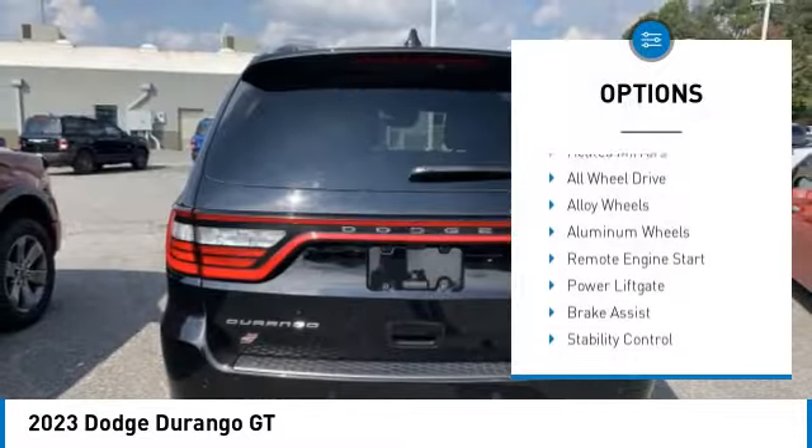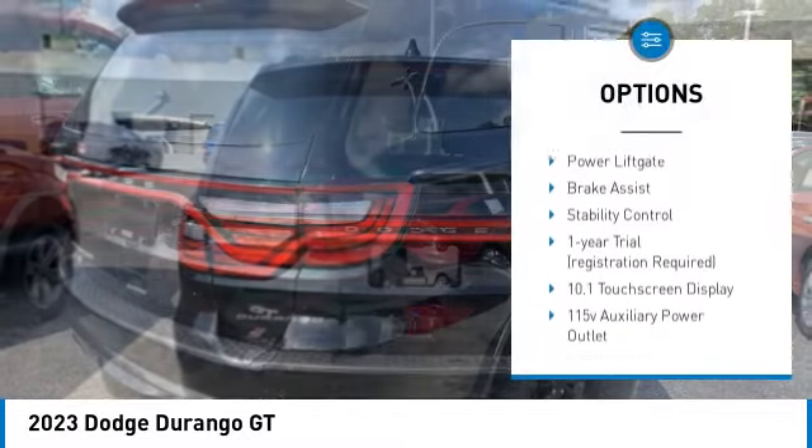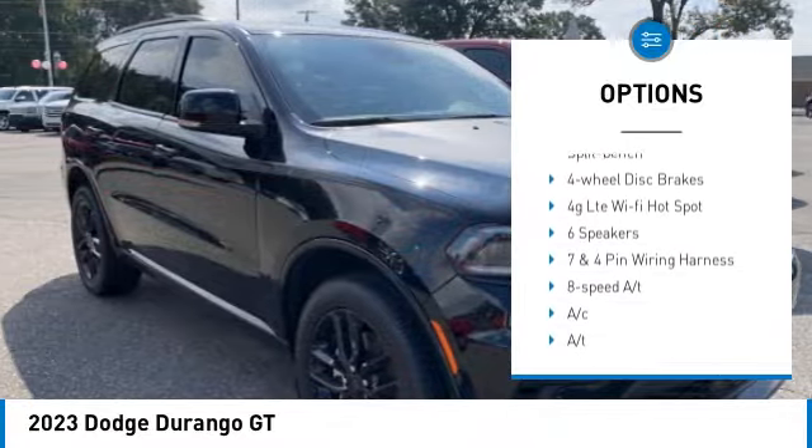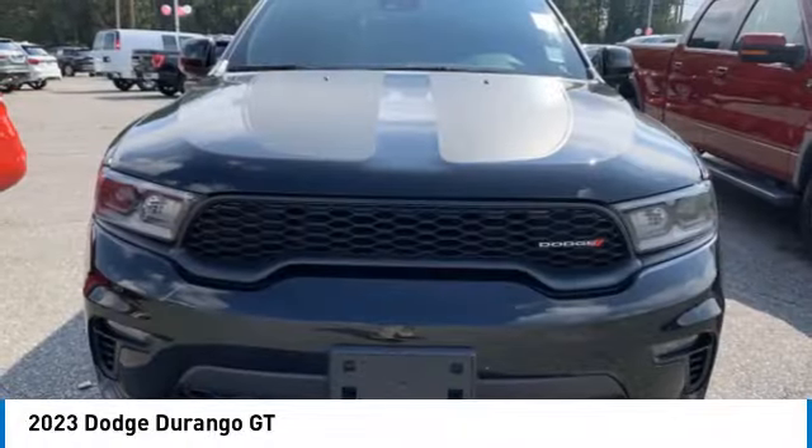Rear spoiler, blind spot monitor, heated mirrors, all-wheel drive, alloy wheels, aluminum wheels, remote engine start, power lift gate, brake assist, stability control.